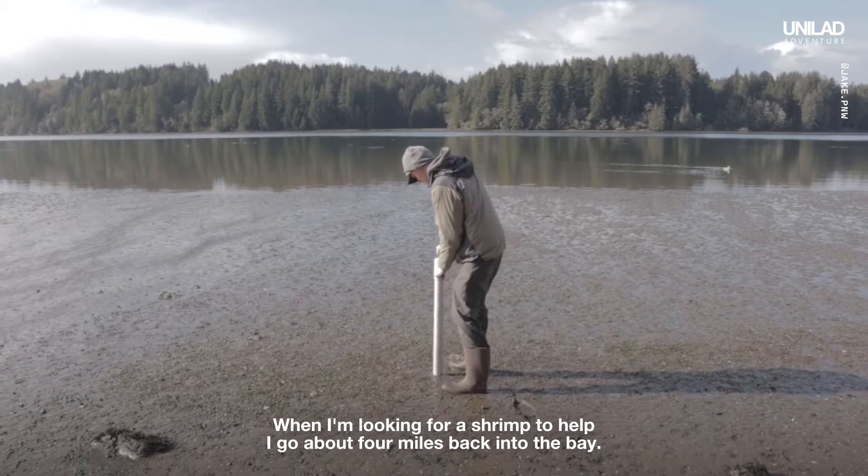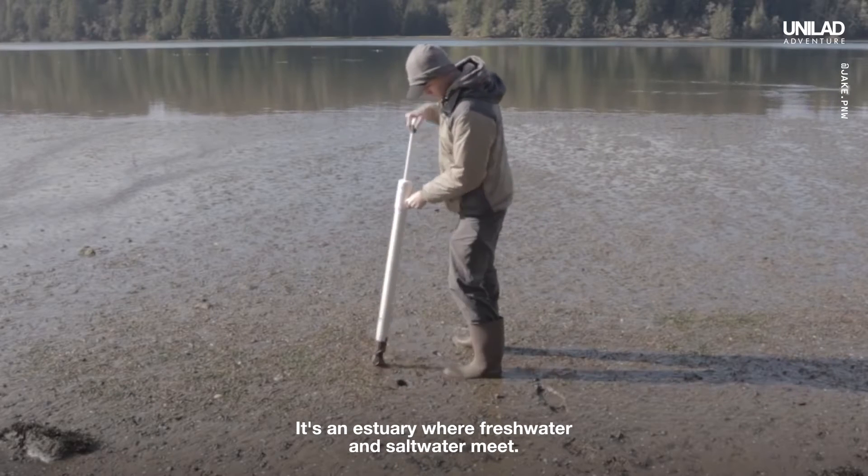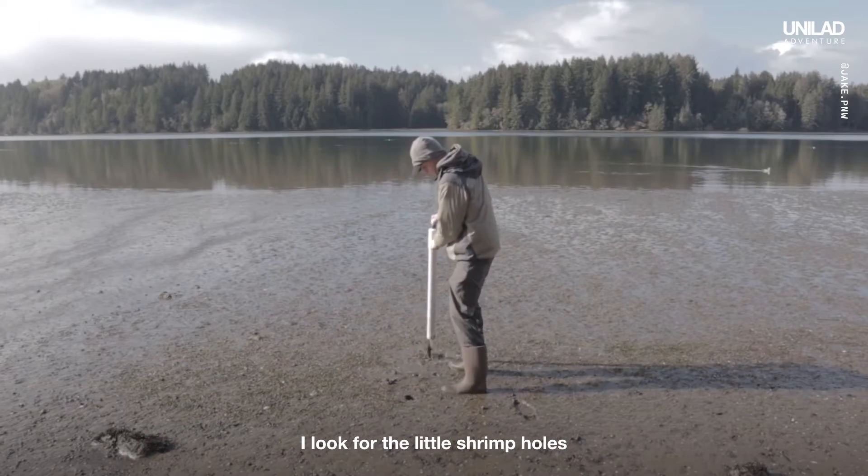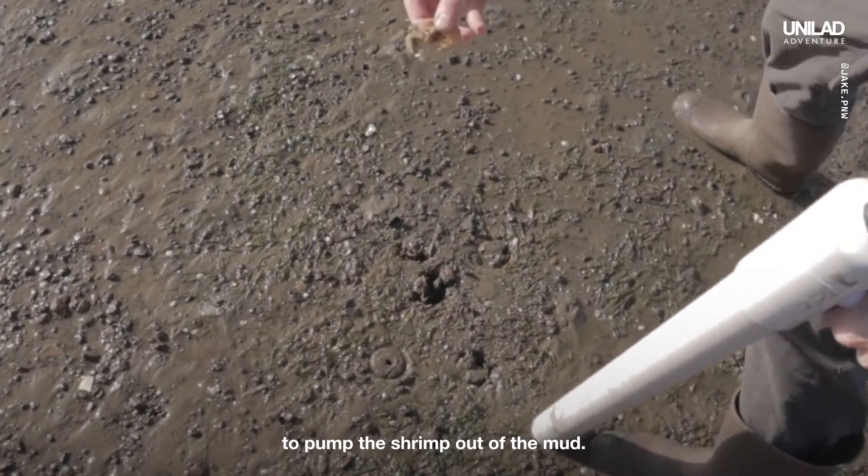When I'm looking for a shrimp to help, I go about four miles back into the bay — it's an estuary where freshwater and saltwater meet. I look for the little shrimp holes, and I use my white slurper tool, a shrimp pump, to pump the shrimp out of the mud.